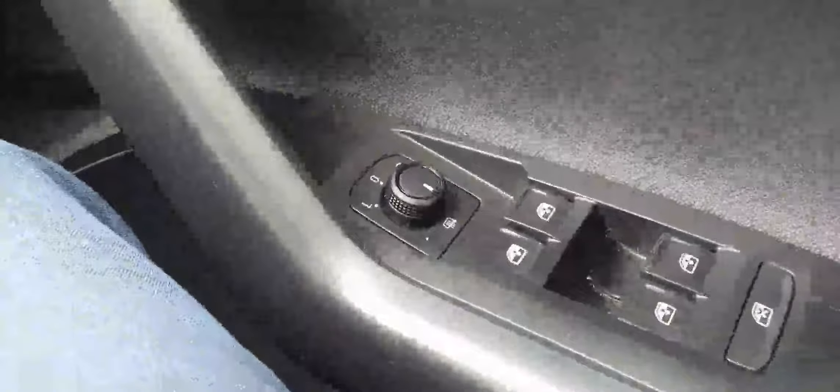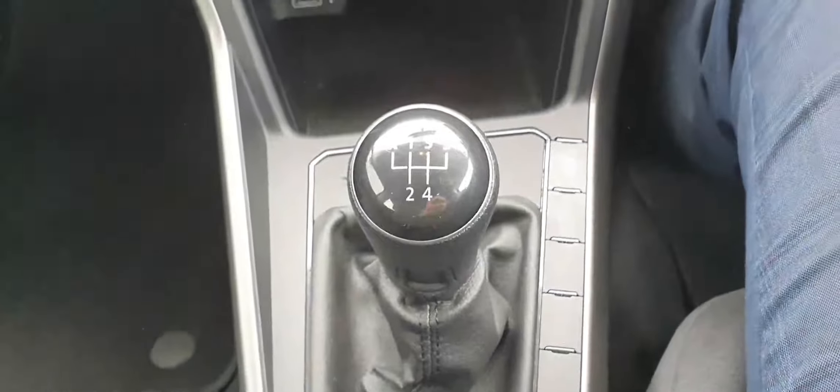As we jump into the car, the first thing you'll notice is electric windows all around, along with heated wing mirrors which is great for wintertime. This car has a five speed manual gearbox, really nice to drive. You also have a cubby hole down here with a USB port for phone charging.